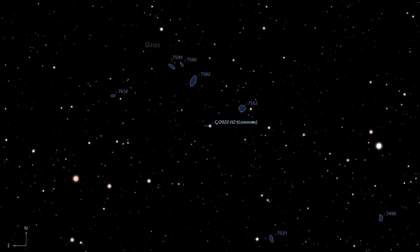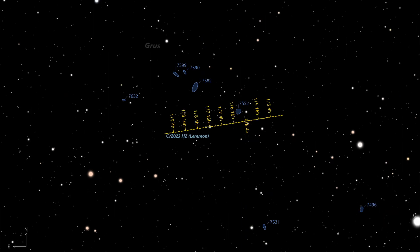In addition to our featured comets, there's an interesting rendezvous to note for astrophotographers and observers with large instruments in the Southern Hemisphere. Comet C/2023 H2 LEMMON will be passing near a cluster of 11th-magnitude galaxies in the constellation Grus between January 5 and 10. It is primarily observable from the Southern Hemisphere and requires large aperture telescopes for viewing.